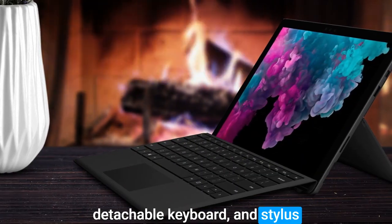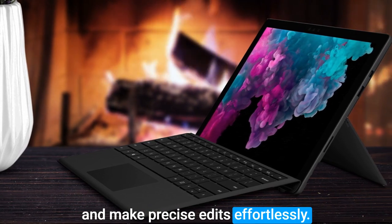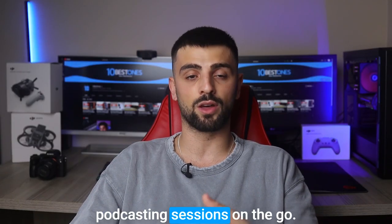The detachable keyboard and stylus add versatility, allowing you to take notes and make precise edits effortlessly. Plus, the Surface Pro 6's long battery life ensures uninterrupted podcasting sessions on the go.